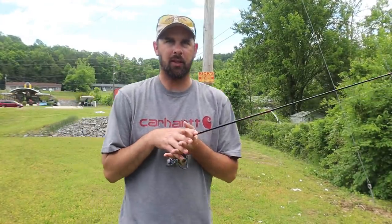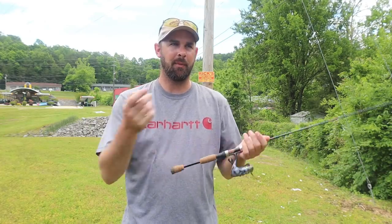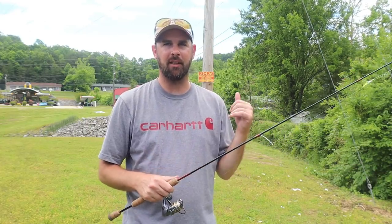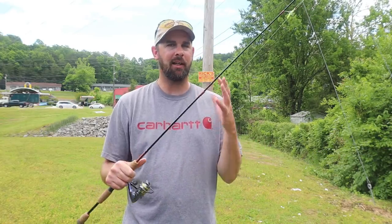I'm not your average angler if you haven't figured that out yet. Today I'm in Dayton, Tennessee. I just caught a five pound largemouth bass — biggest bass I've ever caught — maybe in the video right before this. There are people fishing all over for big bass, but all I want to do right now is ultralight fish.